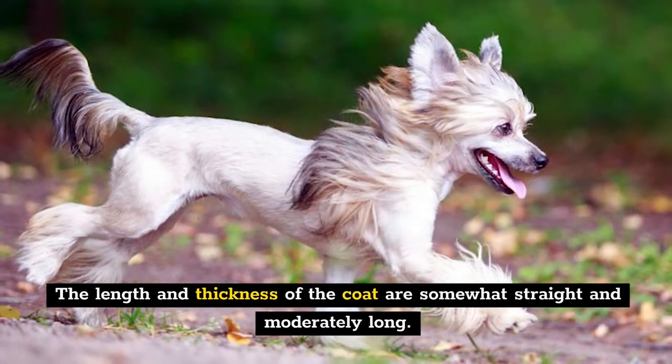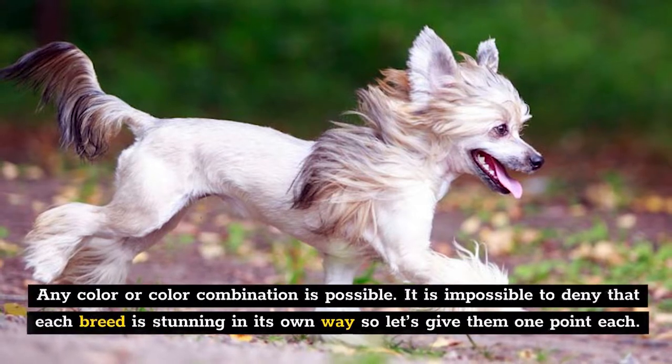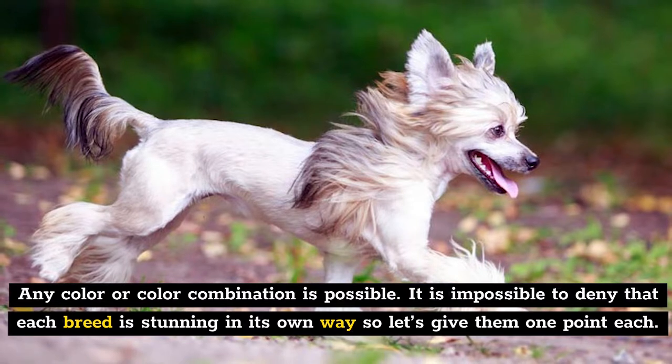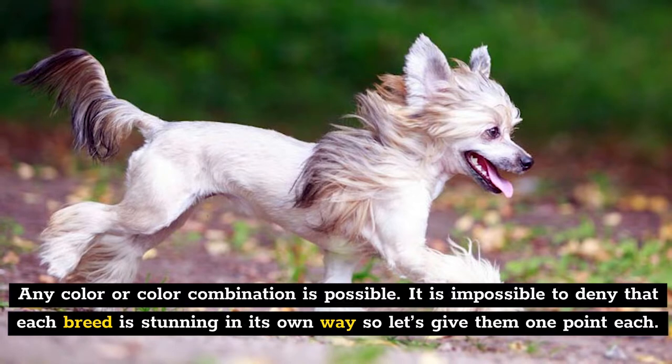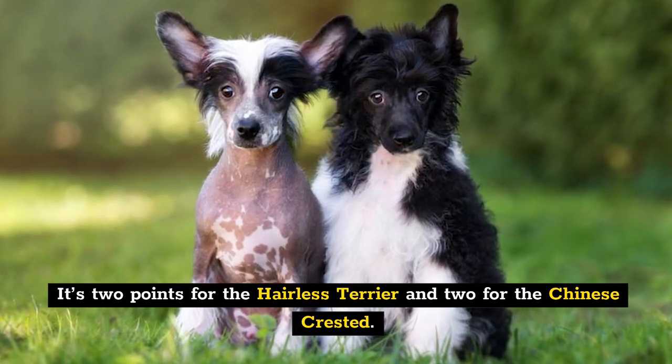The length and thickness of the coat are somewhat straight and moderately long, and any color or color combination is possible. It's impossible to deny that each breed is stunning in its own way, so let's give them one point each. It's two points for the Hairless Terrier and two for the Chinese Crested.